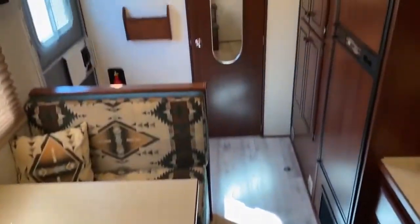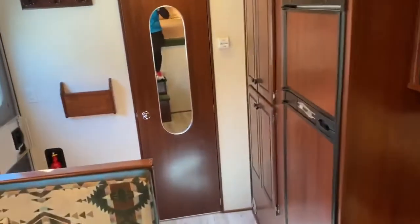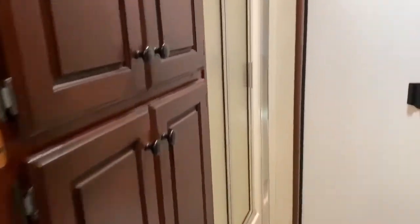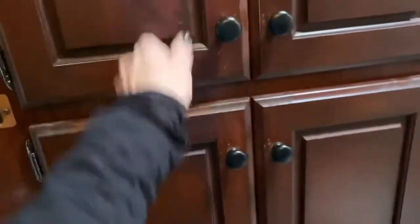To give you an idea of the layout: it has a dinette that makes a bed. It does have a really big bathroom in this trailer with a huge closet in it and a good-size shower.